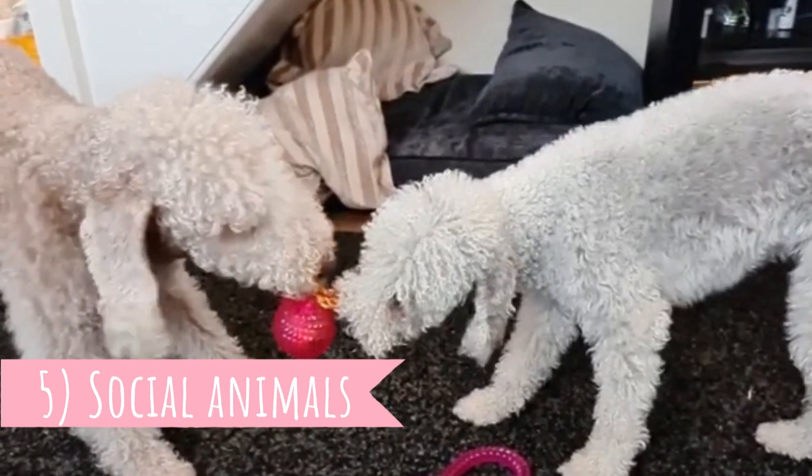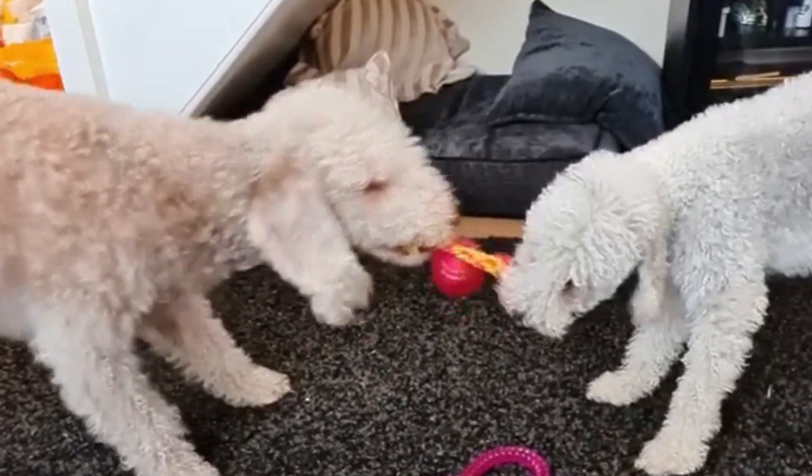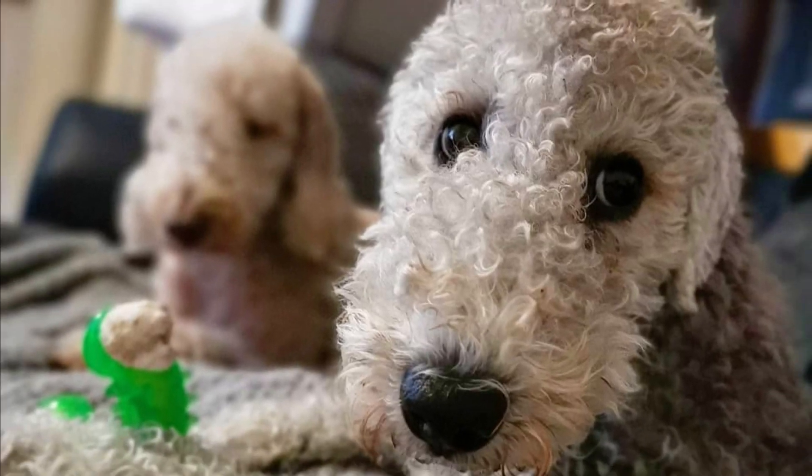Number five: social animals. Bedlingtons just love to be the center of attention. This is a very enthusiastic and social animal that wants to spend every minute with you. Sometimes they can act clownish and they will definitely make you smile. Thanks to that, they make amazing playful companions for older children.